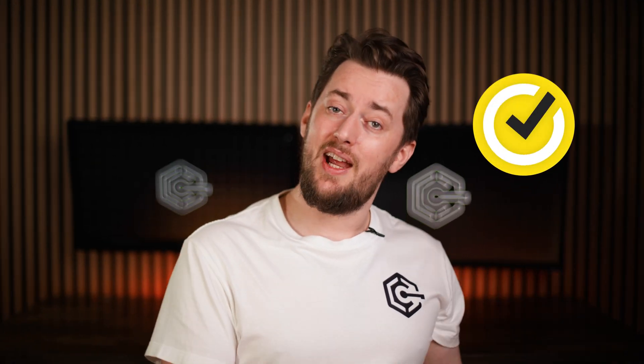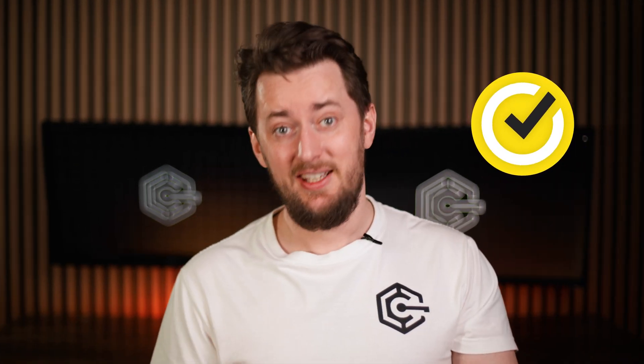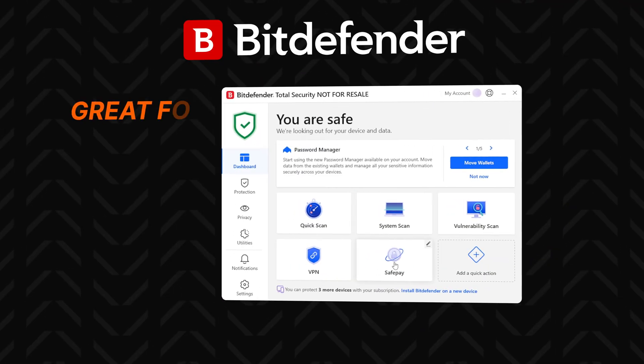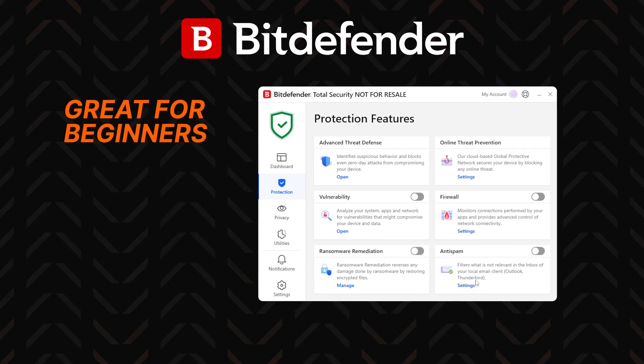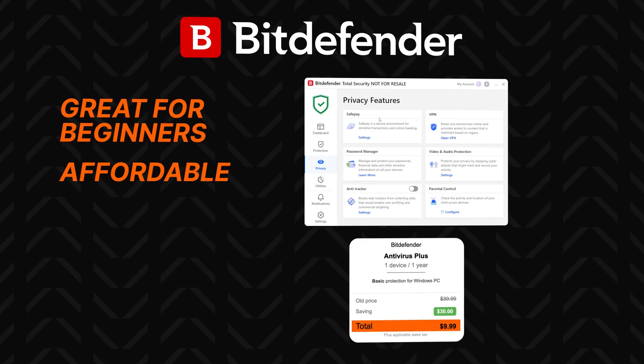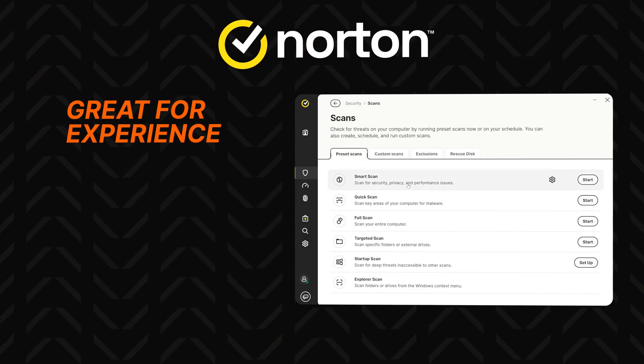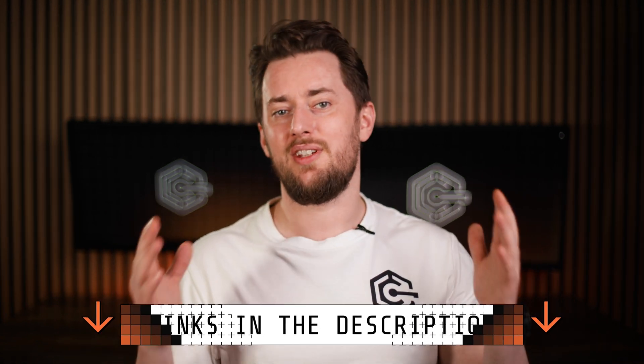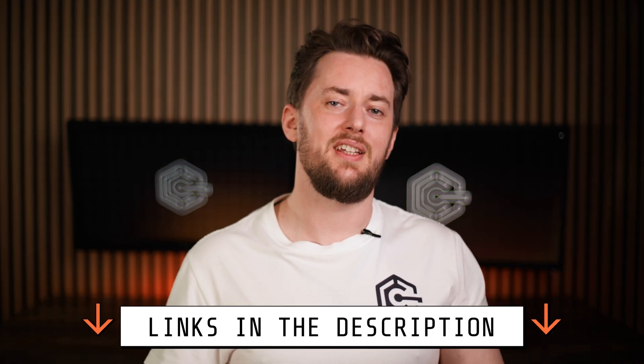Overall, is Norton Antivirus good? Yes. Is Bitdefender good? Also yes. But as I said, you don't need both. To simplify this Norton vs Bitdefender 2025 comparison, here are my recommendations: Bitdefender is great whether you've had an antivirus before or not — it's very intuitive, affordable, and offers powerful protection against malware. Meanwhile, Norton is a great choice for experienced users and those who want to feel in charge of their security. Let me know which antivirus you end up choosing, and don't forget you can get them cheaper through the links in the description.